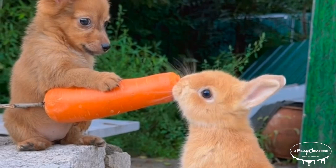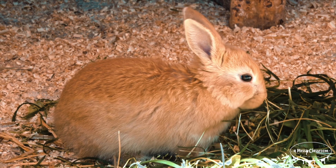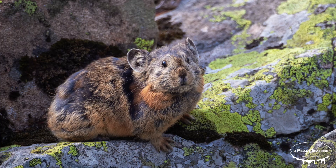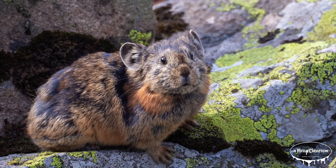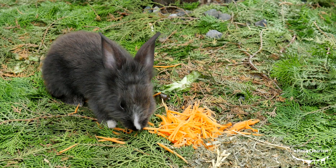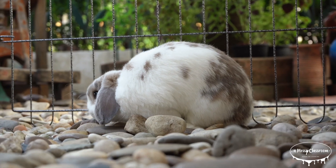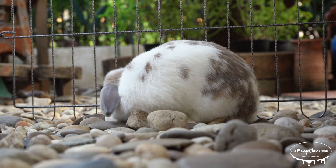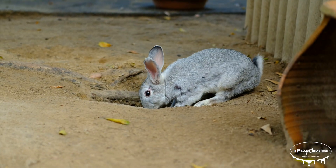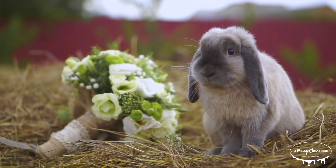Let's begin by clearing up the difference between rabbits, hares, and bunnies. Rabbits belong to a group of mammals called Lagomorphia, which they share with hares and pikas. Within this group, rabbits belong to the family Leporidae, and there are about 30 different species of rabbits found around the world. Rabbits are smaller, with shorter legs and smaller ears compared to hares, and they tend to live in burrows called warrens, which can be quite complex with multiple tunnels for safety and comfort.